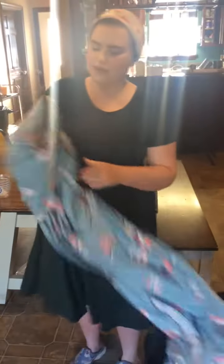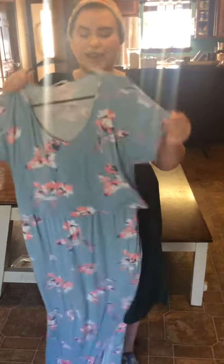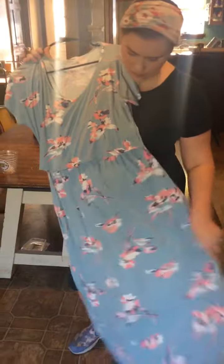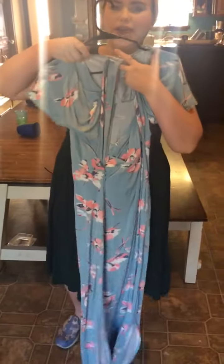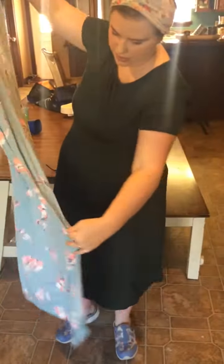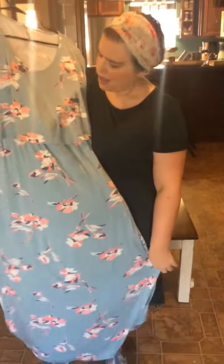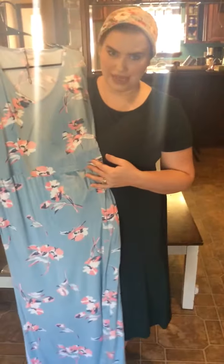Here's another one that I have. This is a maxi and it's a print. This one is one of my very favorite dresses. It's the same lift-up access. It's got a little slit right here, but not where it shows your whole leg, and beautiful prints like this one.